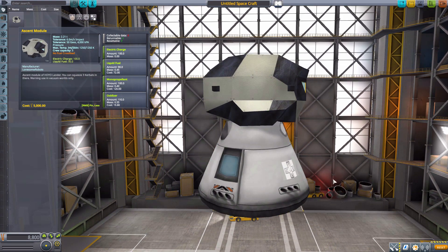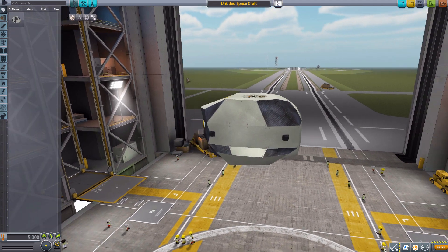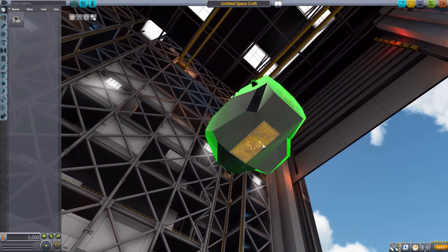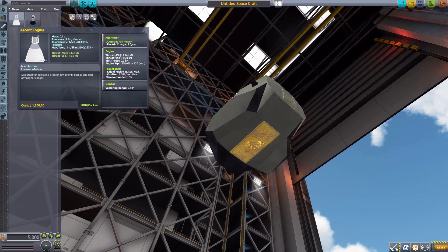Now let's actually start a new little ship here so we just have the Ascent Module. After the ascent module, the next part you need is the little engine at the bottom for ascending back into space. Going to the engine category, we have the Ascent Engine, which does have a nice alternator to produce one electric charge per second. It has a maximum thrust of 15 kilonewtons in vacuum — part of the reason this thing is meant for non-atmospheric planets.